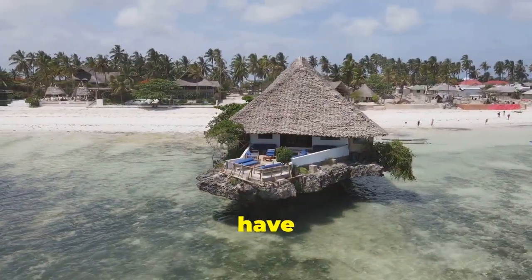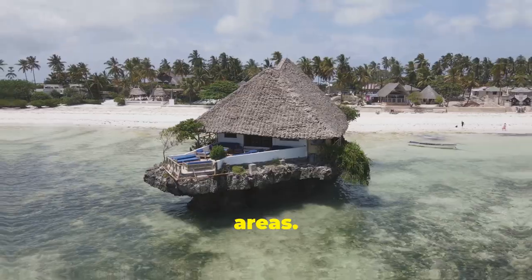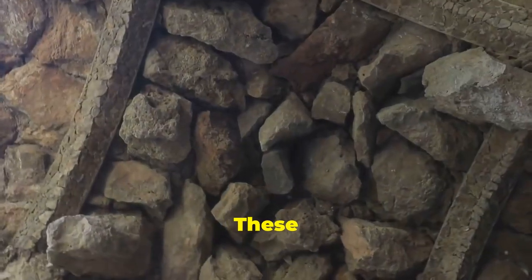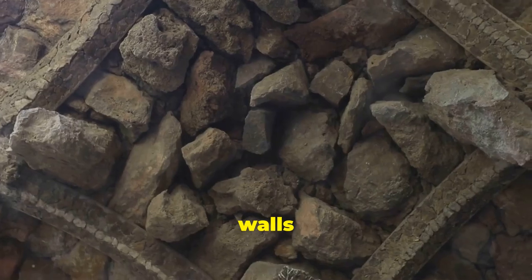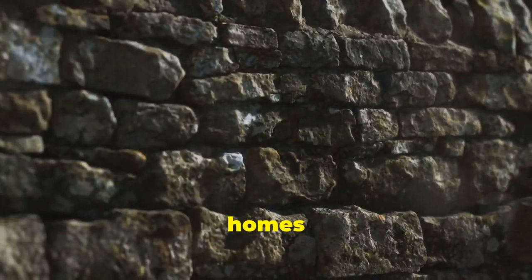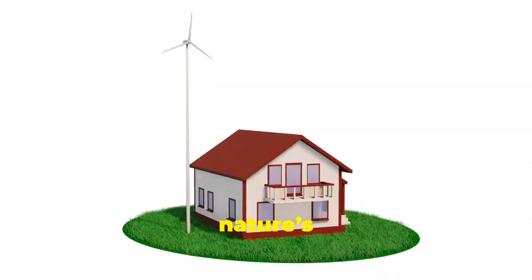Next, we have coral stone construction, particularly common in coastal areas. Coral stones were harvested from nearby reefs and cut into rectangular blocks. These durable stones were stacked to create walls that could withstand the salty, humid coastal environment. Coral stone homes offered great insulation and protection against the elements — it's like nature's own air conditioning.